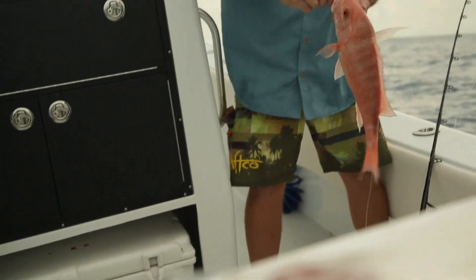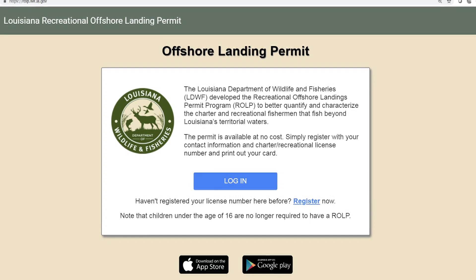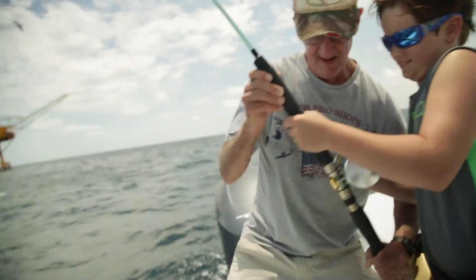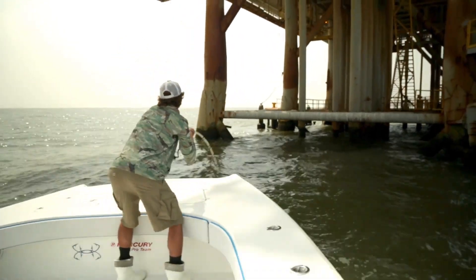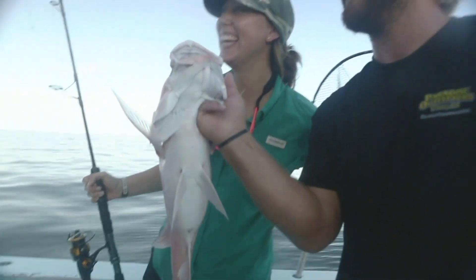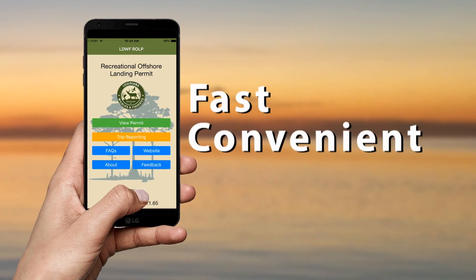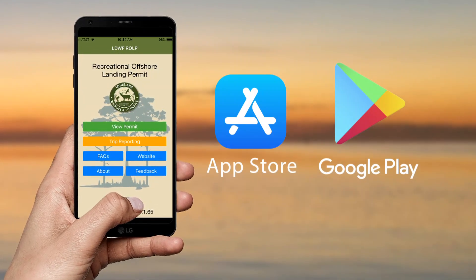In order to participate in voluntarily reporting your catch, log on to your ROLP account as you would under normal circumstances. If you do not have an ROLP account, please go to rolp.wlf.la.gov to register for one. You can accomplish electronic reporting of your catch via the ROLP website and the ROLP mobile app. For the purposes of this demonstration, we will focus on use of the ROLP mobile app, which provides a fast and convenient method for reporting your catch. You can download the app through the Apple App Store or Google Play for Android devices.